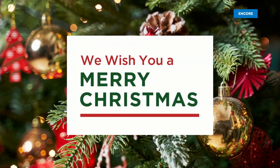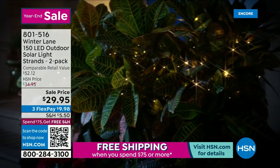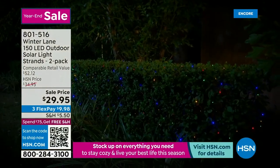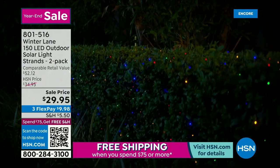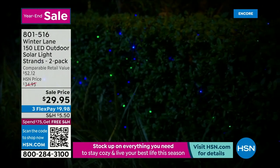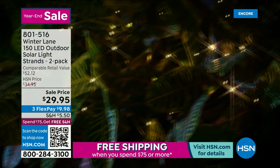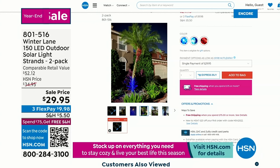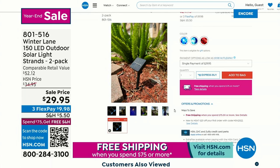We've got some great items coming up, like the solar lights I was telling you about in our last hour. These are outdoor solar lights at a steal of a price — $29.95. You're getting 106 feet of lights, beautiful strands, 300 little lights that are so powerful and powered by the sun. You don't have to plug them in or worry about a timer — they charge all day long.